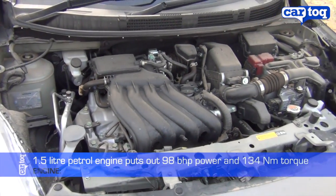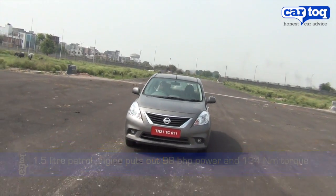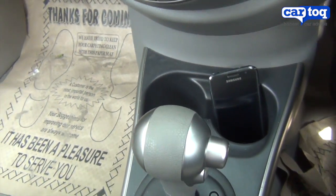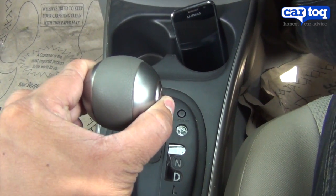The engine is a 1.5-litre petrol, putting out 98 bhp of power and 134 Nm of torque. The automatic transmission has two modes — drive and low — while there's a tiny button on the side that switches it to sport mode.